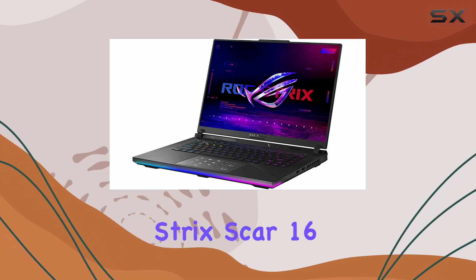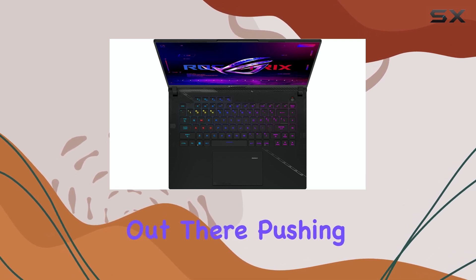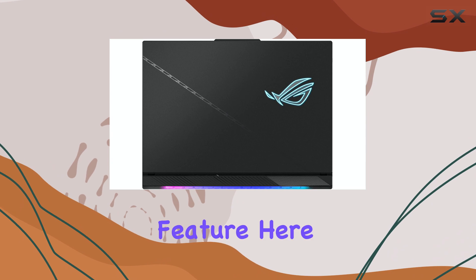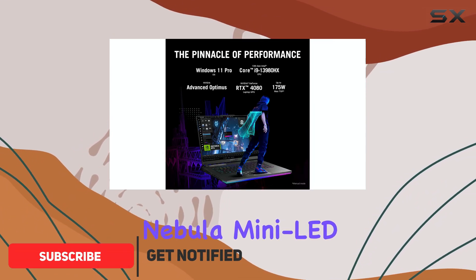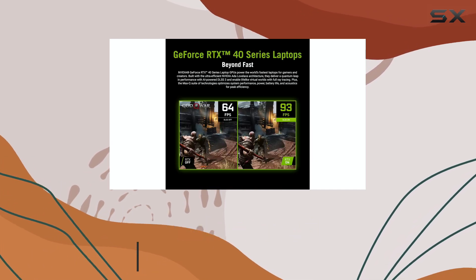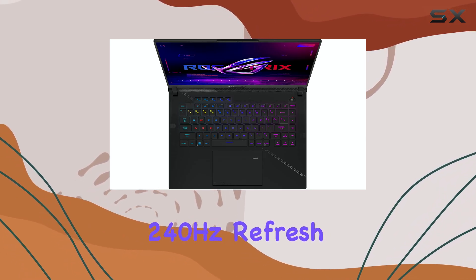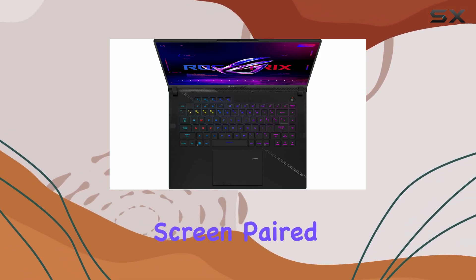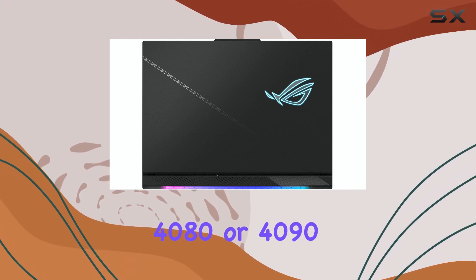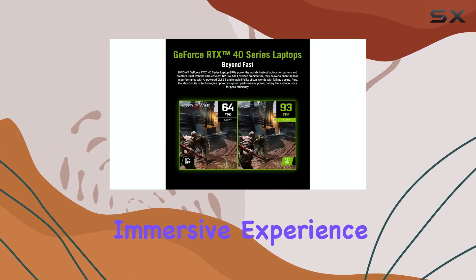The Asus ROG Strix Scar 16 is one of the most impressive gaming laptops out there, pushing boundaries in both design and performance. The standout feature here is the 16-inch Nebula Mini-LED display, which delivers incredible detail at a resolution of 2560 by 1600 pixels and a buttery smooth 240Hz refresh rate. This high-end screen, paired with an NVIDIA GeForce RTX 4080 or 4090, makes the Scar 16 a top-tier choice for gamers who want a visually immersive experience.